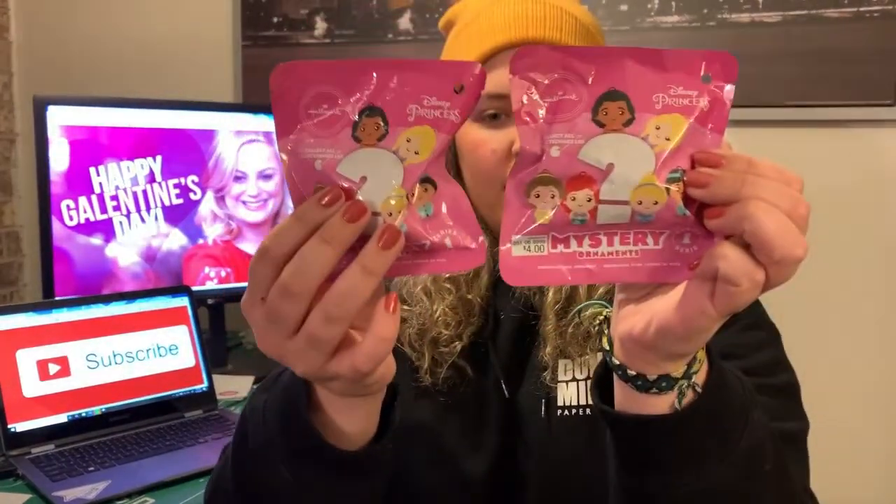The next two things I got were these Disney Mystery Ornaments. I did get these after Christmas, but they are the Disney Princess ones. There are six total and you can get Moana, Rapunzel, Jasmine, Cinderella, Ariel, and Belle. So I got one for each of them and hopefully they like the princess that they opened.